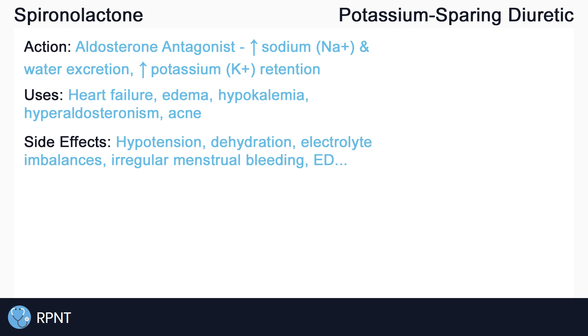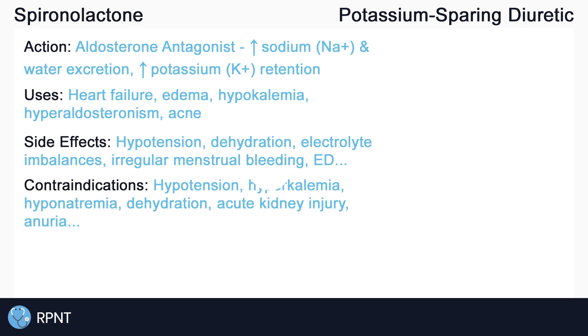Because of the many side effects, there are some cases where we want to avoid the use of spironolactone. For example, we may want to avoid spironolactone in clients with hypotension, electrolyte imbalances such as hyperkalemia and hyponatremia, dehydration, acute kidney injury, and more. Spironolactone is also contraindicated in clients who have very little to no urine output, also known as anuria, which is indicative of a urinary obstruction.